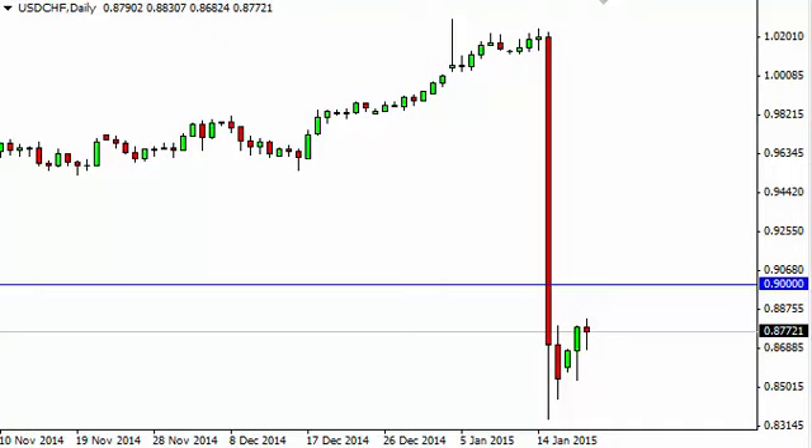Dollar Swiss daily forecast, January 21st, fxempire.com. The Dollar Swiss Franc pair, as you can see, did in fact try to fall initially during the course of the session, but then turned back around to form a hammer.